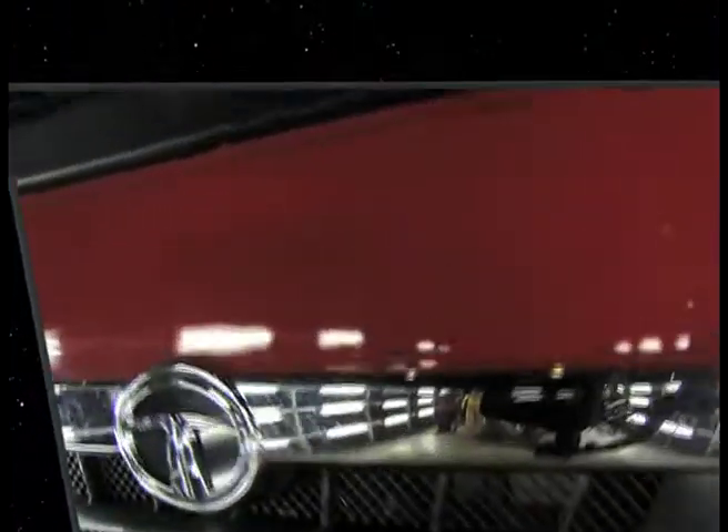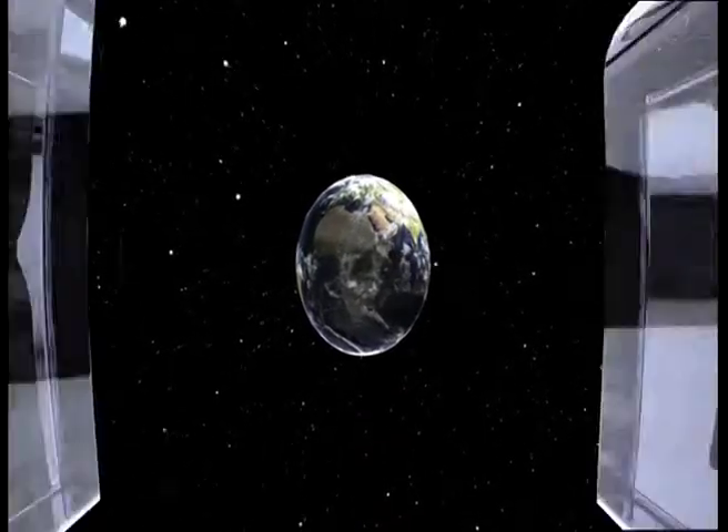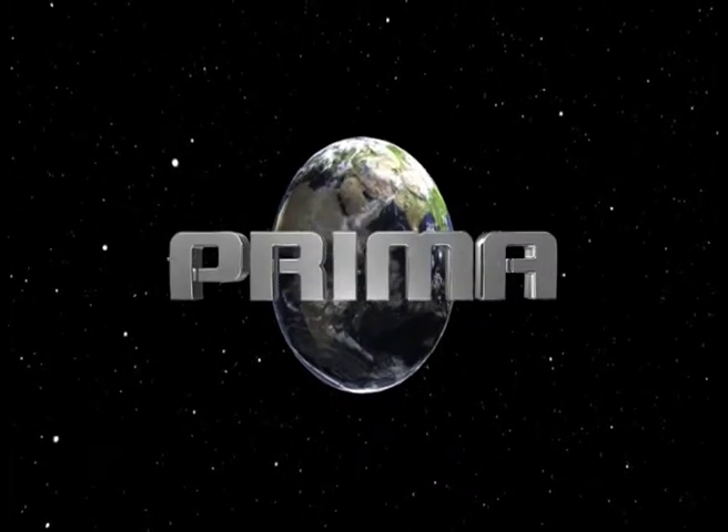So, take on the world. Transform the future. With Tata Primer — the way the world trucks.